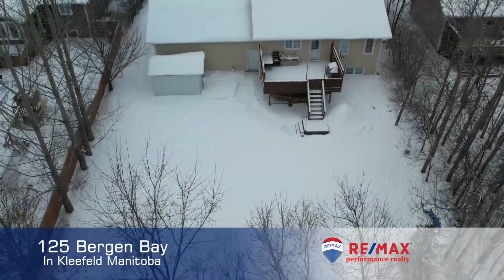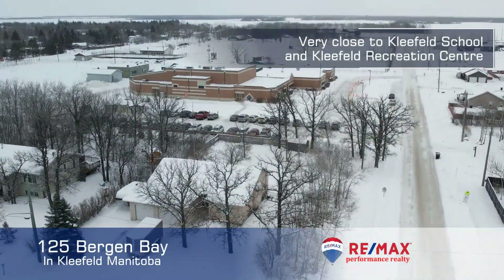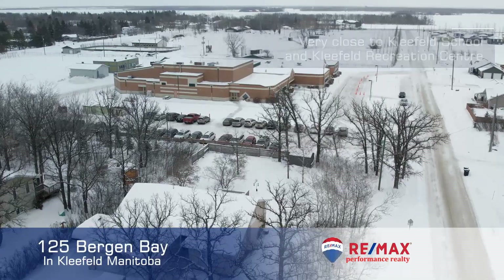I really love this backyard with a huge deck, lots of trees, and you are also so close to the school — just a two-minute walk away.